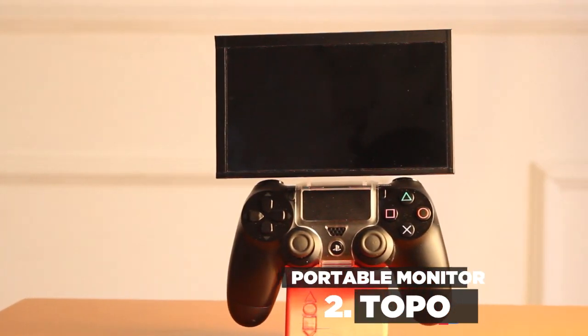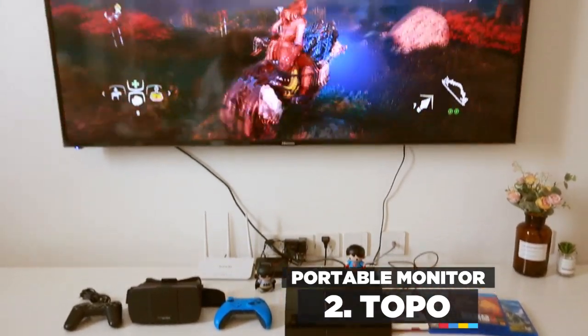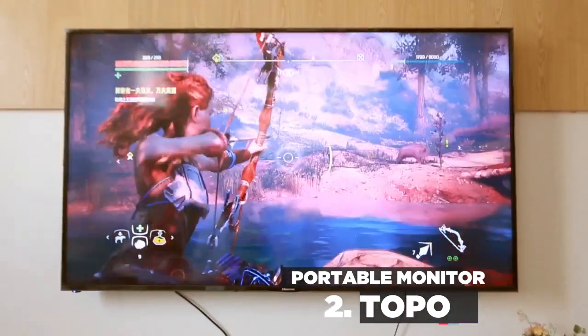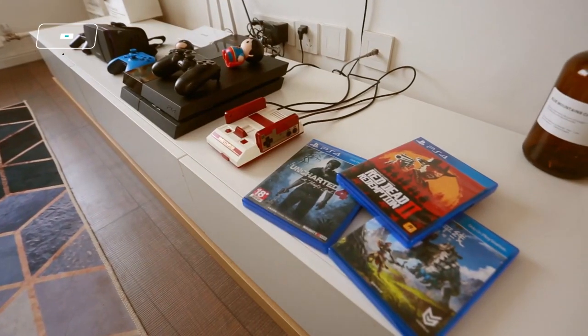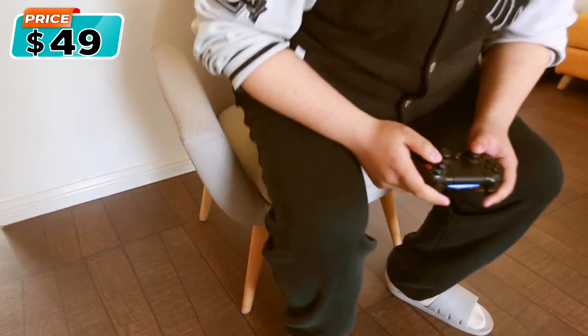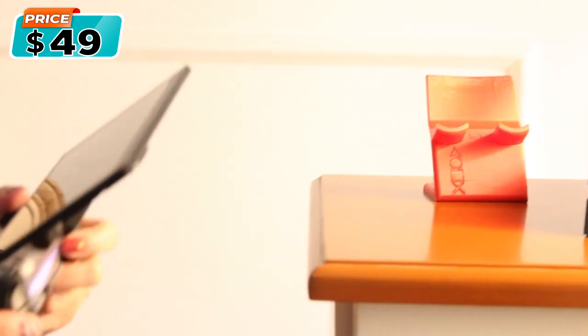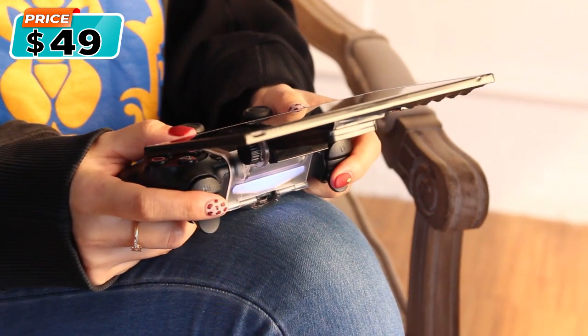This is Topo Monitor, the world's first controller monitor for a game console controller. As gaming professionals, we enjoy playing on a big television or monitor at home. We have to put the game console near the TV and then pull up a chair or sit on the couch. That's why we made Topo Monitor — to achieve maximum gaming experience at an affordable price for everyone.